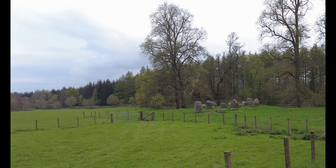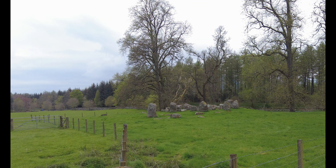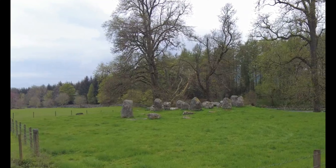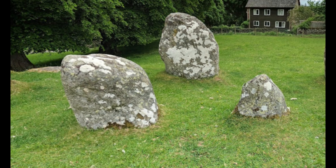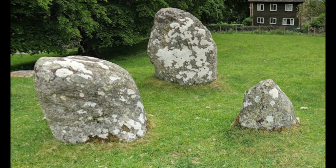I am sure this stone circle has been visited by many over the years, including Aubrey Burl. For those who haven't heard of Aubrey Burl before, he is a British archaeologist renowned for his expertise in prehistoric stone circles and megalithic monuments. His research and extensive real-world work has significantly contributed to our understanding of ancient ceremonial sites in Britain and Ireland, influencing both research and public interest in ancient monuments.